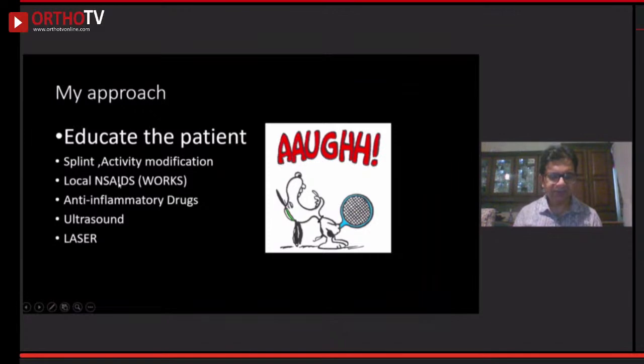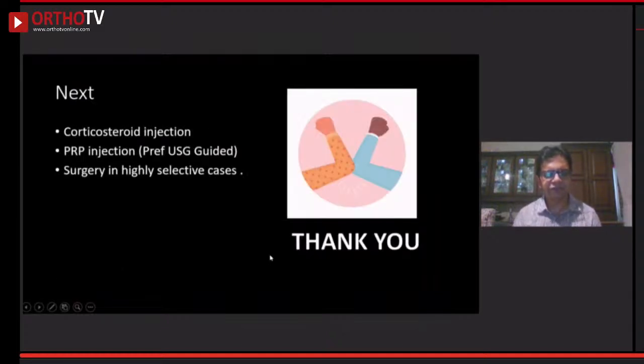Local NSAIDs with transdermal medicines work better than oral medicines. Oral anti-inflammatories have been frequently prescribed, but as we understand, it is not exactly an inflammatory process — they work on the basis of analgesic effect. I religiously prescribe ultrasound for 10 to 14 days. Some patients respond to laser treatment. Corticosteroid is only for a few select patients. After four to six weeks, if there is no improvement, I prescribe a PRP injection. In my 18-year career I have never operated on a tennis elbow case, and if ever needed I would refer to a specialist.